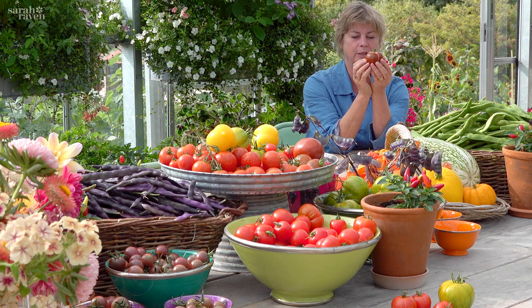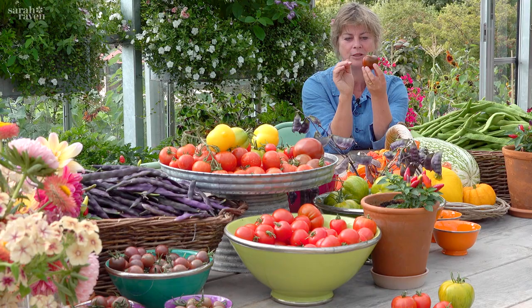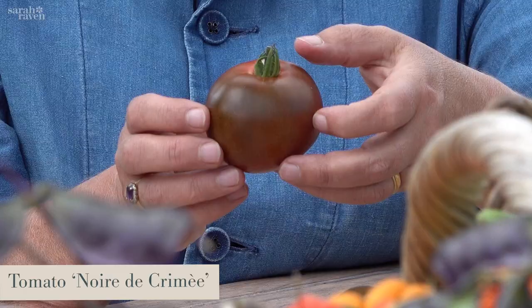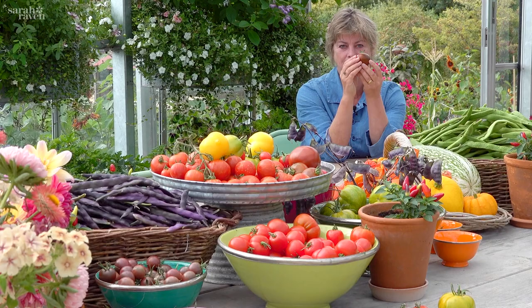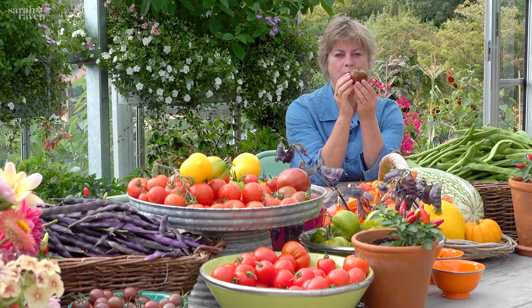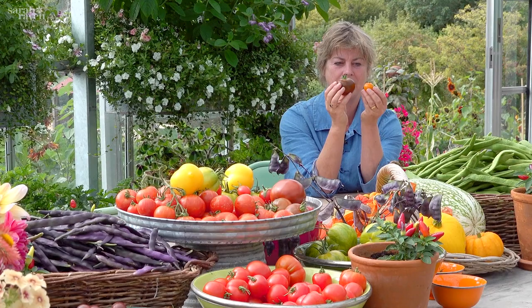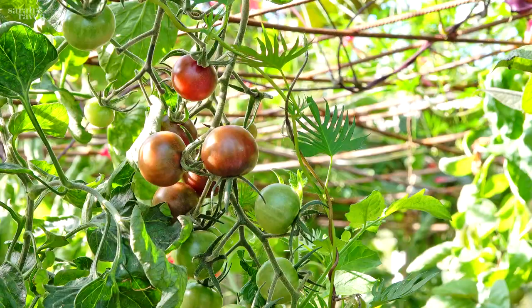My number two as a salad tomato would be this really strange one which my children always used to say was the colour of a bruise. This is called Black Crimp — it's from the Crimea, and it has almost black jelly inside, which is quite odd. But it's so deliciously tasty sliced in a salad, it keeps a really good texture, and it has an absolute burst-in-your-mouth incredible tomato flavour. Those two would be all-round everything tomatoes.